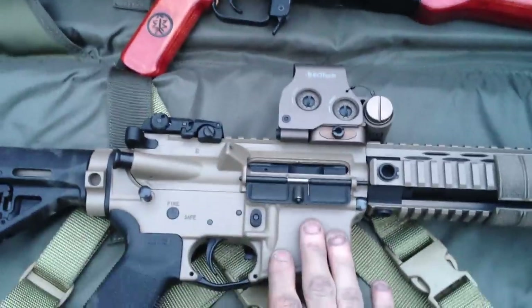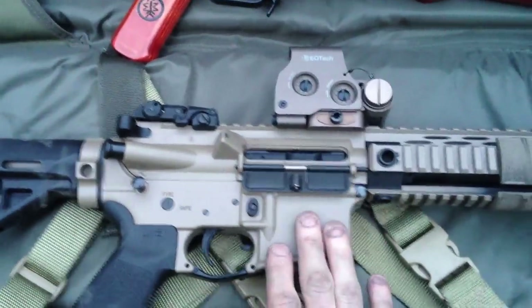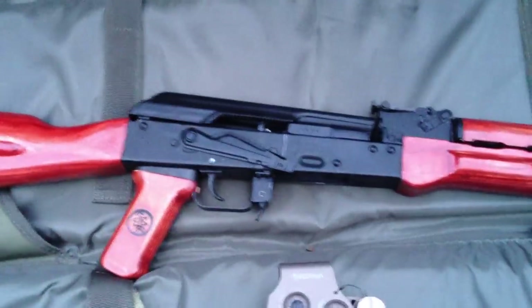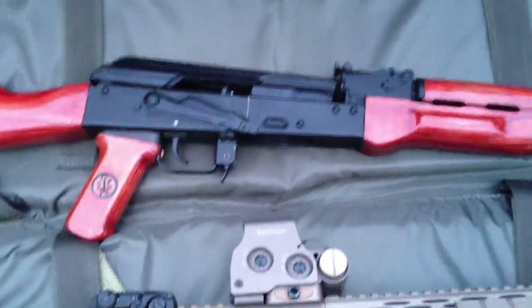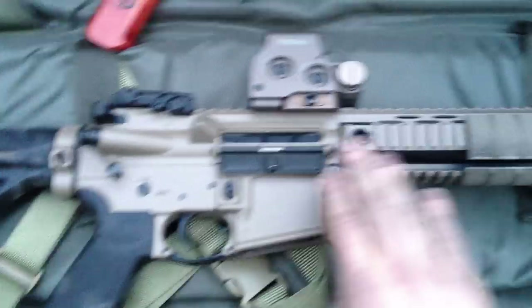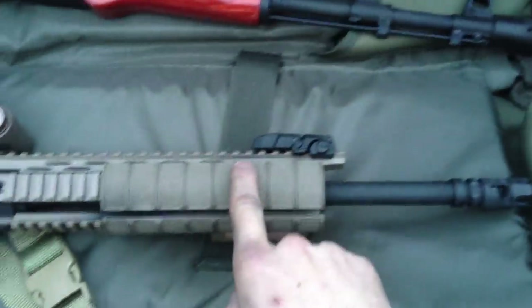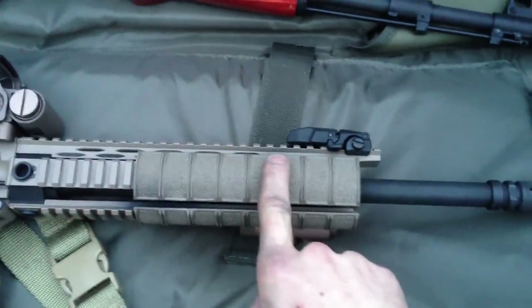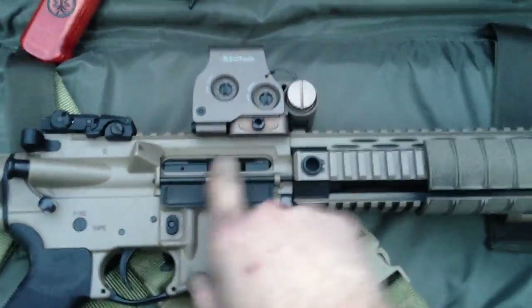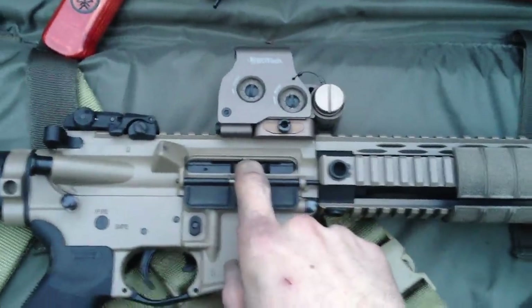Now what people are doing now is they're going to a piston design, which is essentially what the AK is running off of. It is a much more reliable system — essentially there's a vent hole up here, a gas port, where the gases are expelled out here, pushing the piston rod back instead of inside of the receiver.